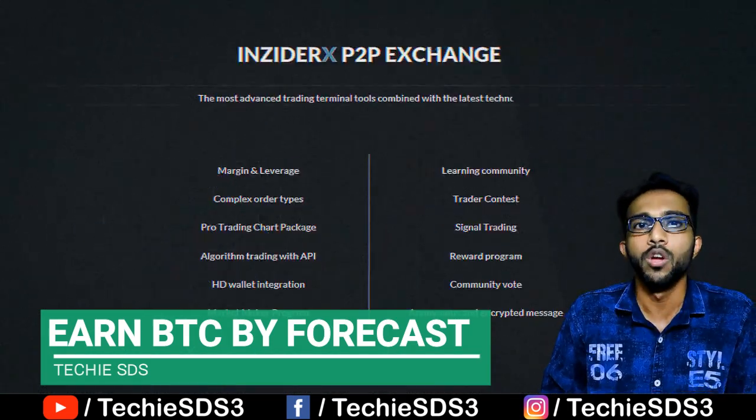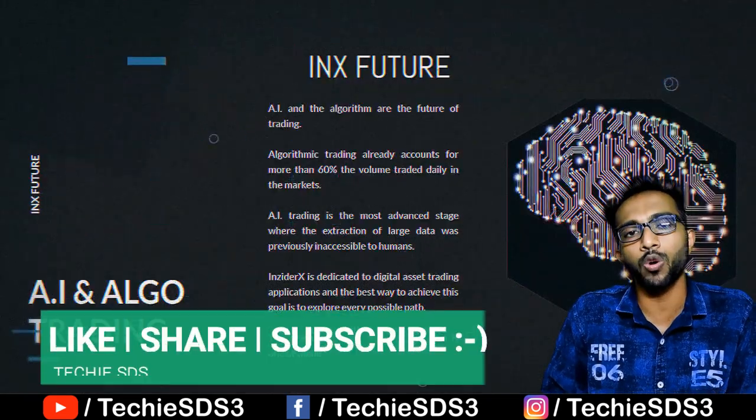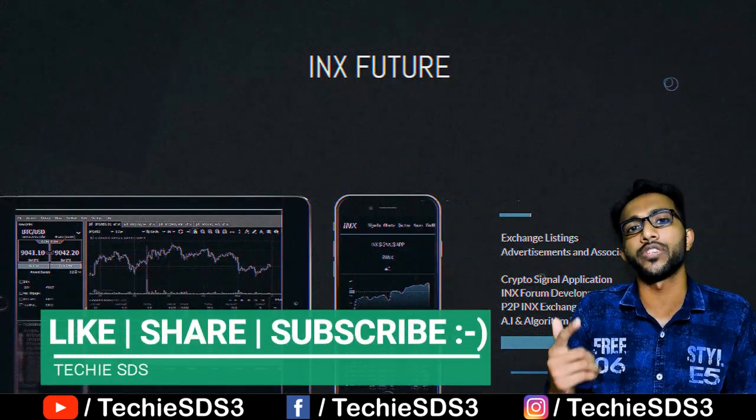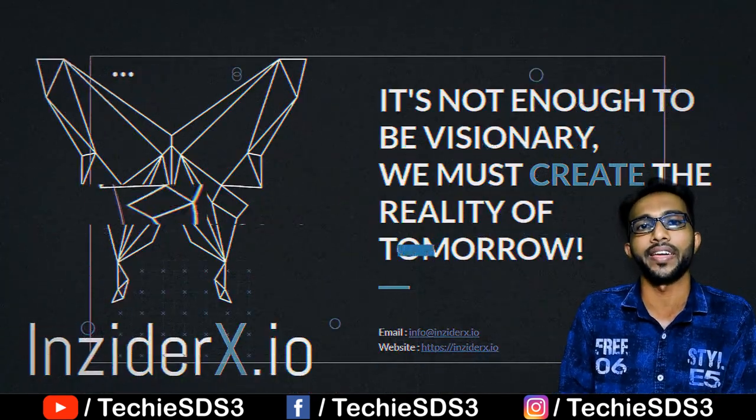All the important links are in the description — go check it out. I hope this video was helpful. If it was, hit the like button, share with your friends, and subscribe to the channel for more videos like this. Thanks for watching, take care, bye!